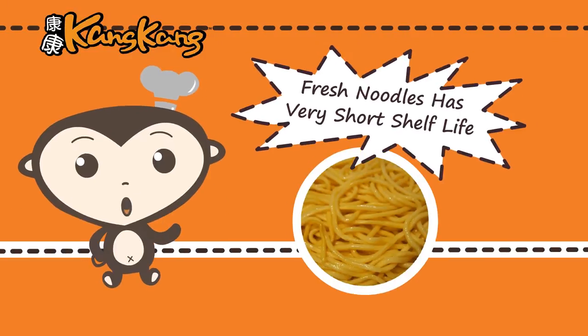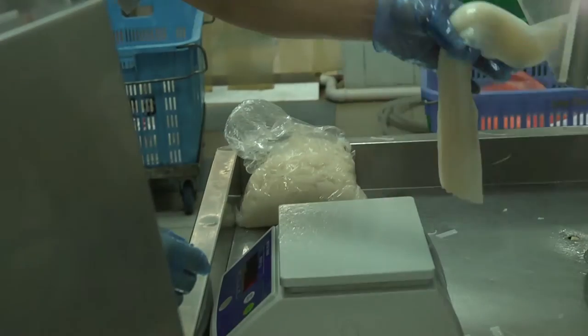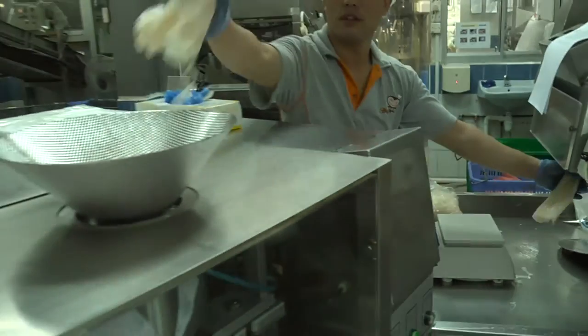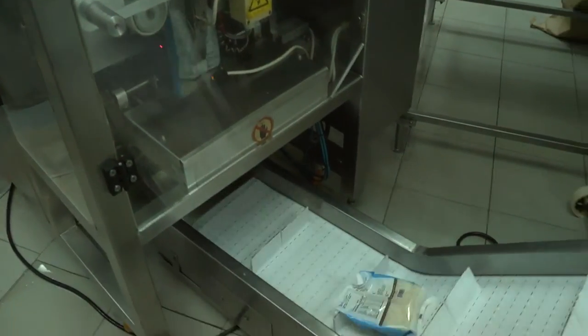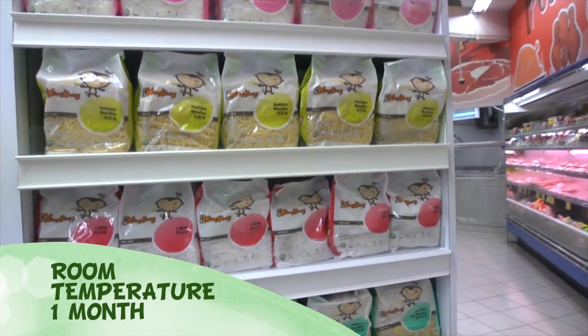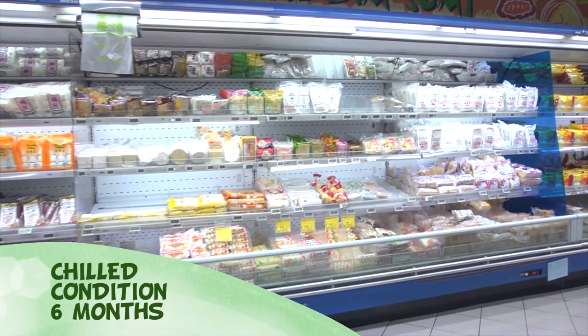Generally, fresh noodles have a very short shelf life of just two days when stored at room temperature. Knowing this, TSK invested more than two years of R&D work to develop a range of fresh noodles with an extended shelf life of one month at room temperature and six months in chilled conditions.